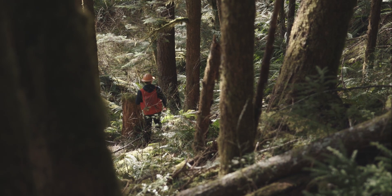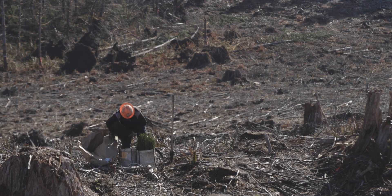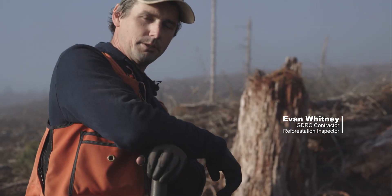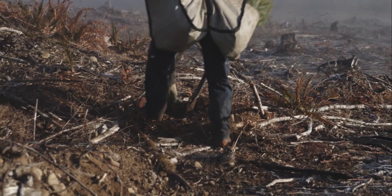Standing in the middle of this third-growth forest, the next generation will be able to harvest on this exact same site. When these trees are logged, it'll be the third time it's been logged. You can see your first generation old-growth stumps out here.